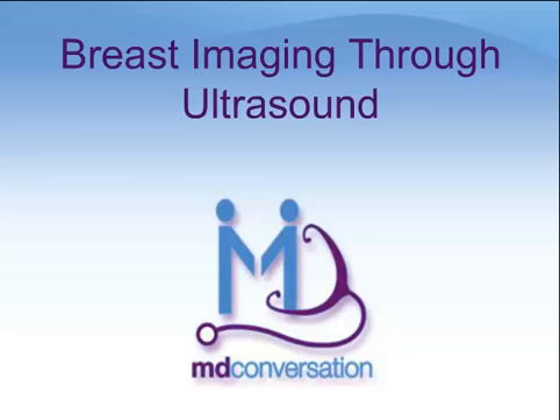Welcome to MD Conversation. This module discusses a type of diagnostic imaging for breasts called ultrasound. There are other modules available that describe other aspects of breast health.